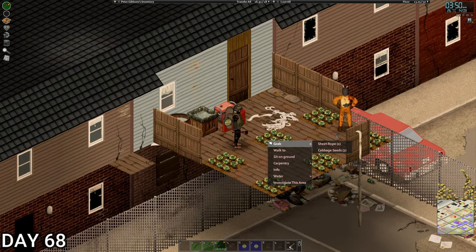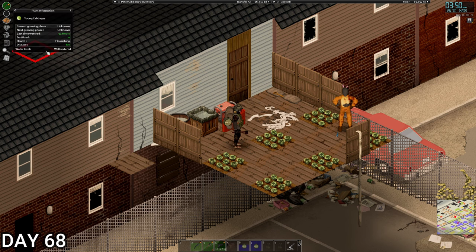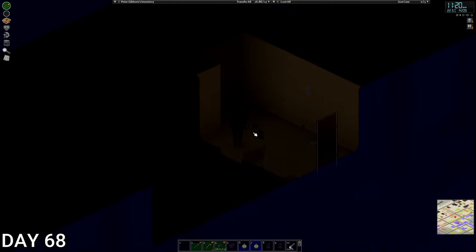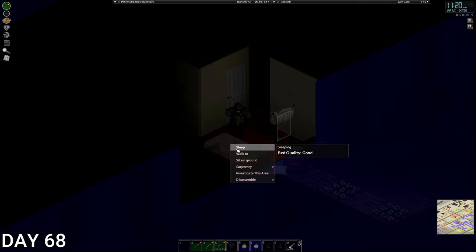We're back at base — home sweet home. The Glock is the way forward, so 9mm is key. It's also a 17-round magazine, which is amazing compared to like 7 on the 1911. The cabbage is flourishing — lovely stuff. It's 20 past 11. It's probably going to be a base day tomorrow, but we'll see you in the morning.